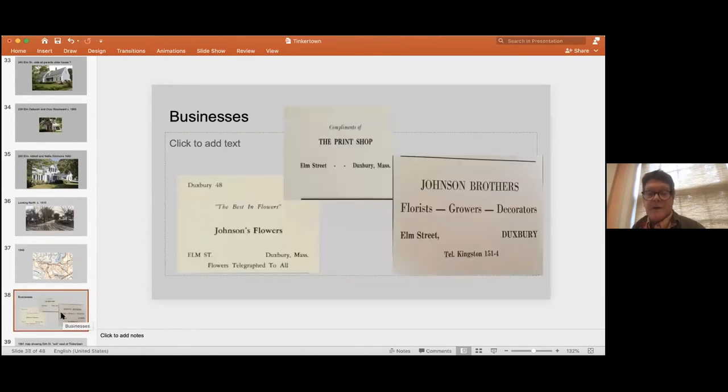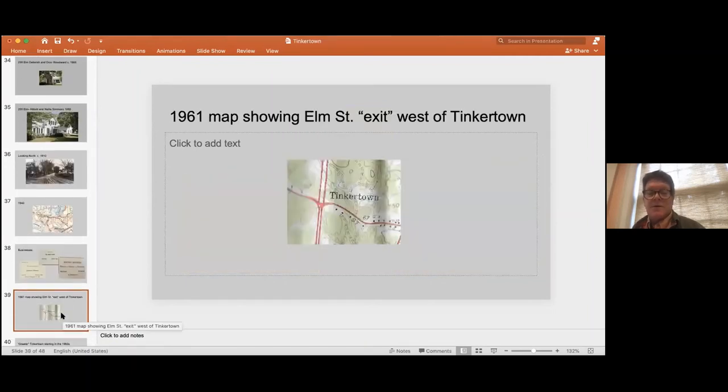Here are some great ads, mainly from old yearbooks. You can see that Johnson Flowers was a very going concern all the way into the 1960s, then sold to the McCall family. That was in the old Seabury house, which had greenhouses for their floral business — they telegraphed flowers. And there's an ad for the print shop as well — that was where the small print shop where the Clipper was first printed.